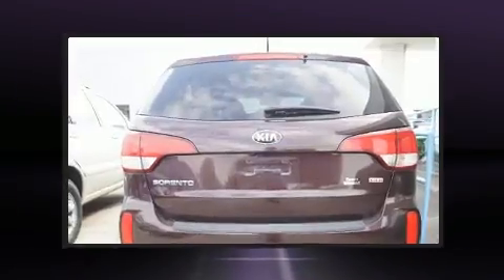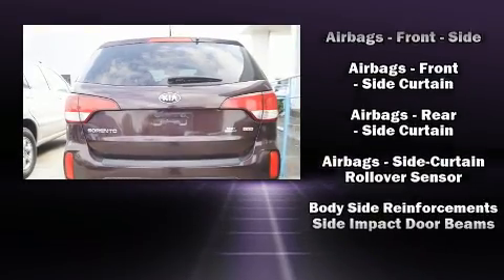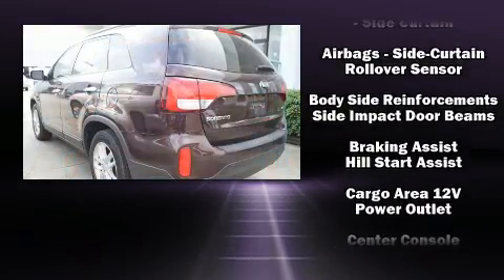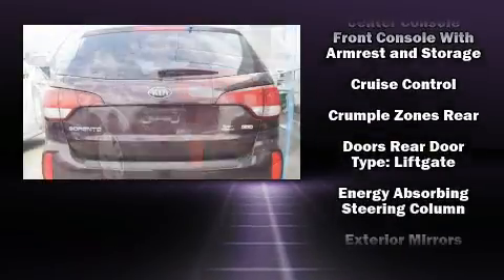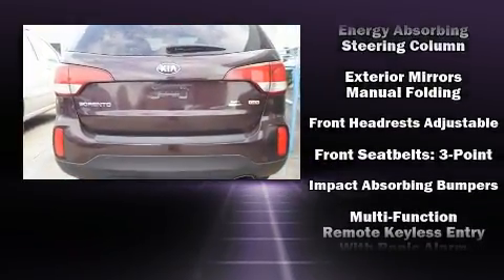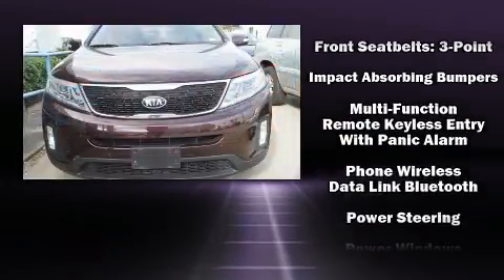Kia also prioritized safety and security by including dual front impact airbags, head curtain airbags, traction control, brake assist, anti-whiplash front head restraints, a panic alarm, and four-wheel disc brakes with ABS.